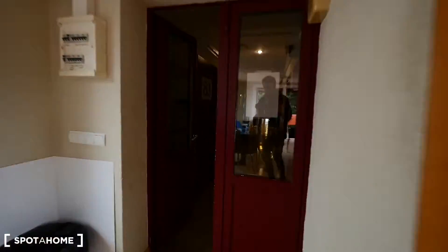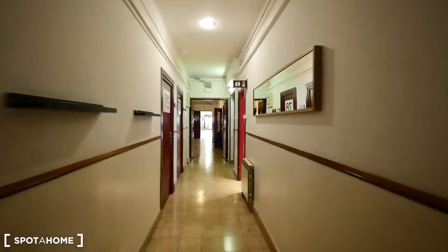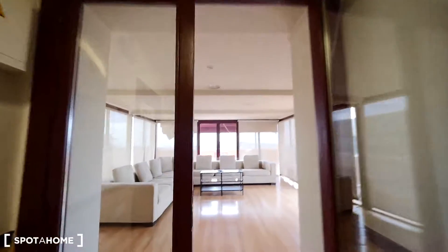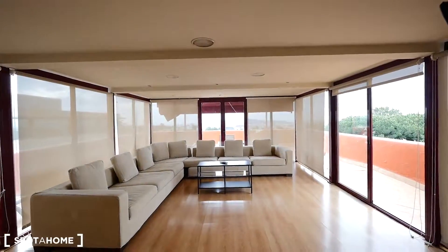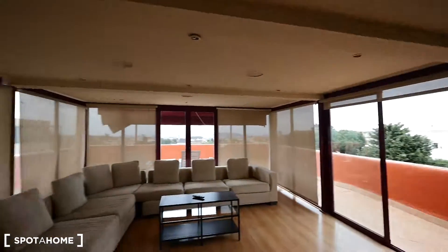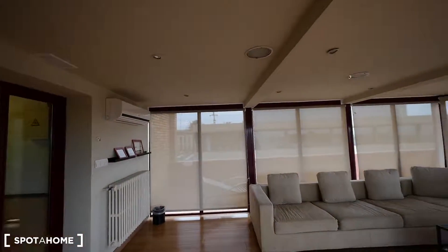As you can see, this is a residence, so we're seeing some students. It's so big, this residence! Here we have this chilling area with sofas in front of the TV, just to relax. There's also air conditioning for summer. And this way I can get to the other part of the terrace.